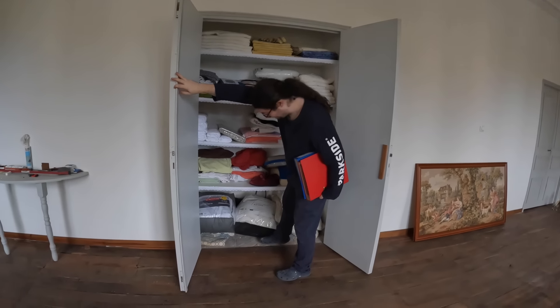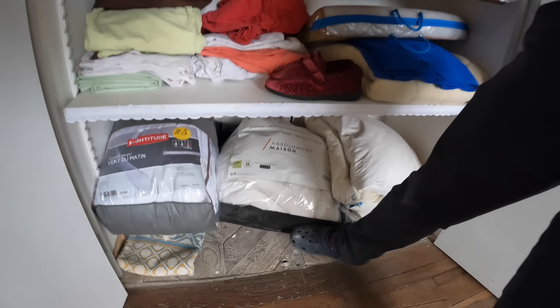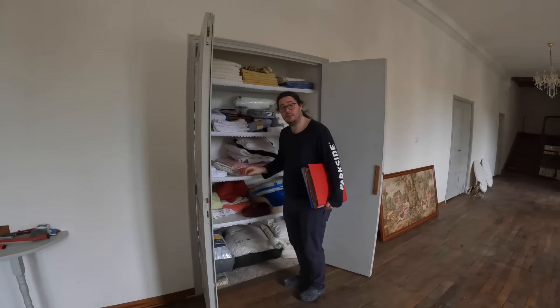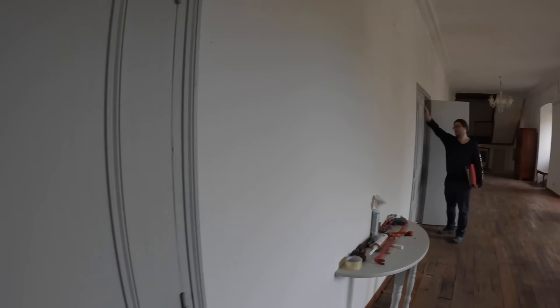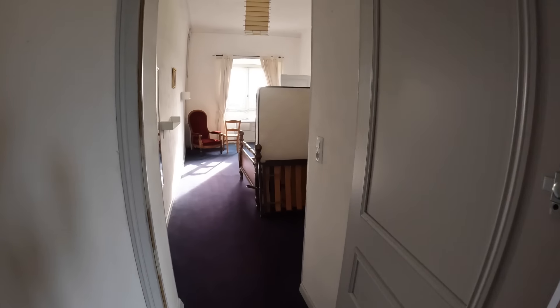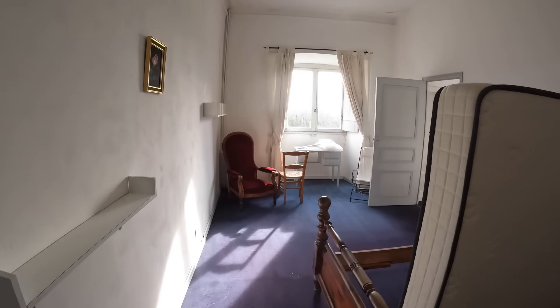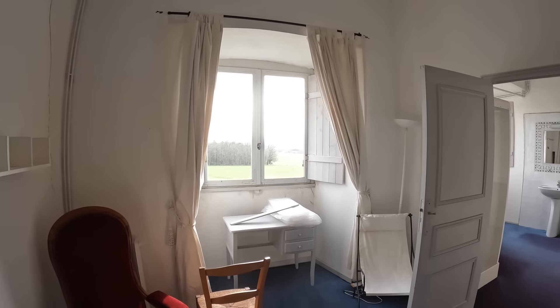And I hope they treated that wood - because it's a little bit Swiss-cheese-like. That's the blue room. We have a lot of work to do here.